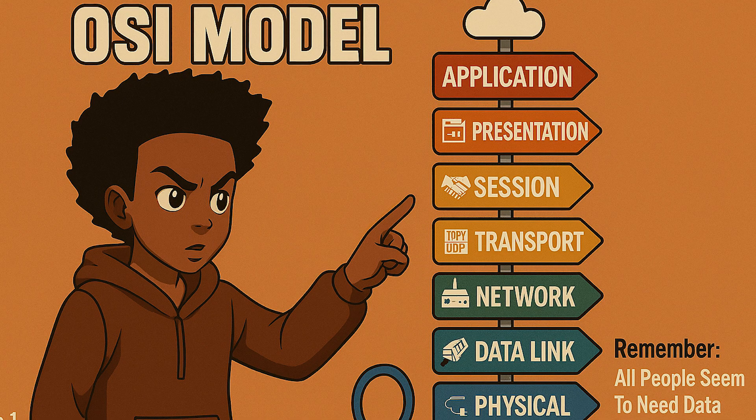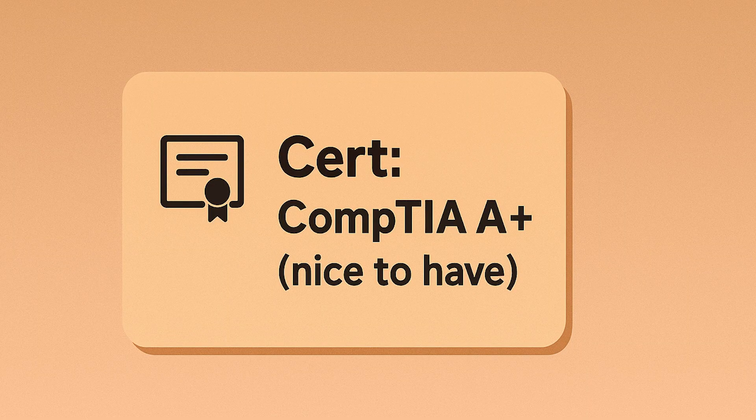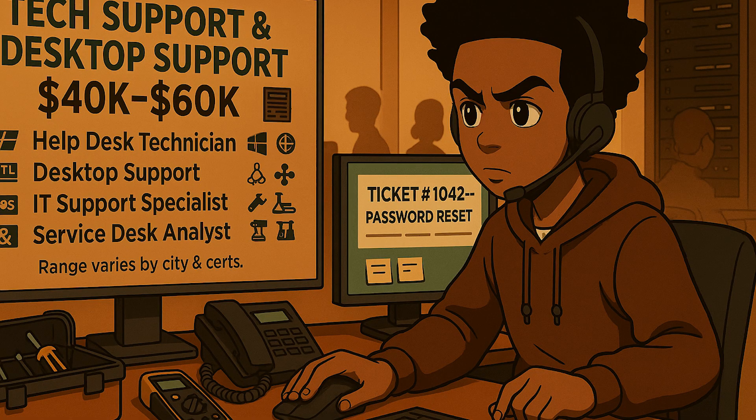If you understand the physical layer, you will troubleshoot faster and more accurately. If you want a credential at this stage, the CompTIA A+ pairs nicely with what you're learning and can open up help desk or desktop support roles.